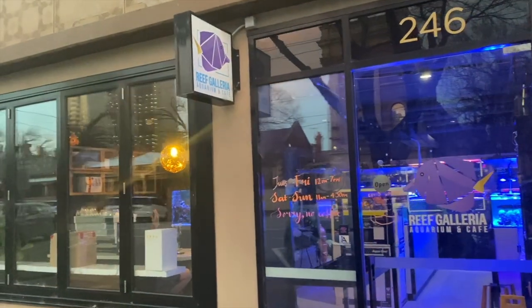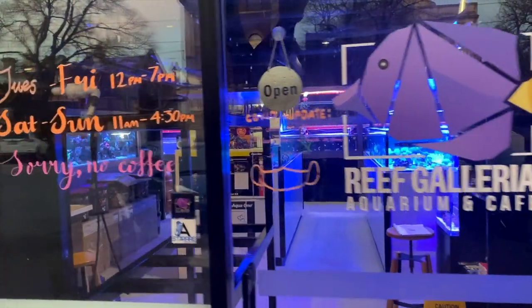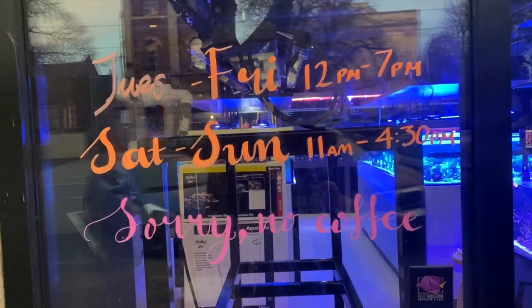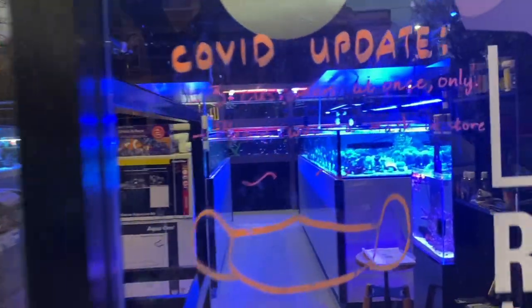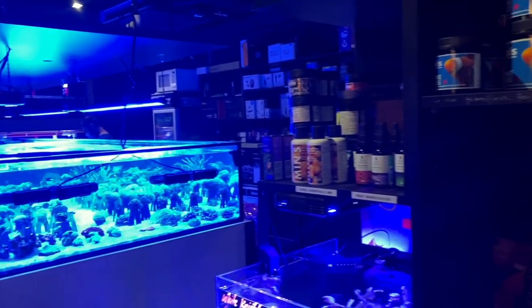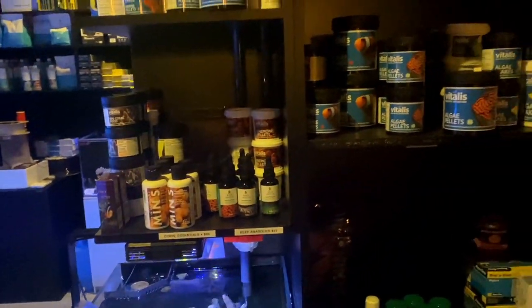Here we are at Reef Galleria Aquarium and Cafe in South Melbourne. I do love that Purple Tang logo - it's so iconic - and you can see their hours of operation here. I am here quite late on a Friday night and like I mentioned in the intro, the team are expecting a delivery soon but I don't think I can wait quite long enough. In the meantime we will check out what is available in store.